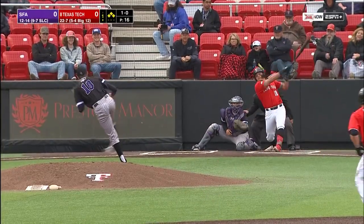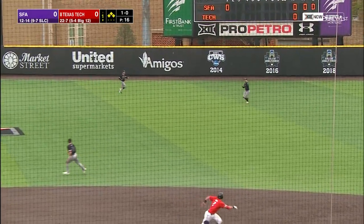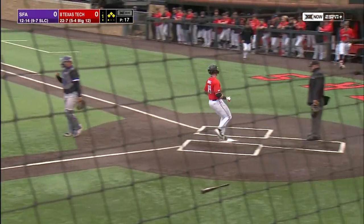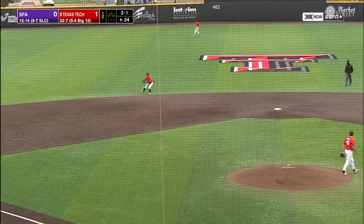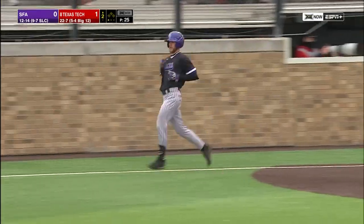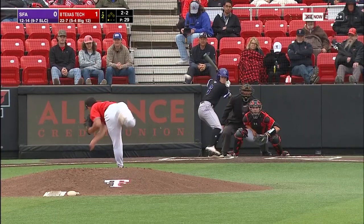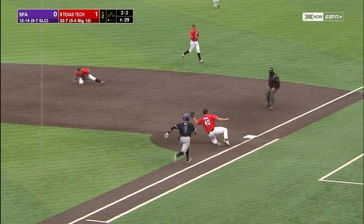He had a hit in all three games against TCU, and he lines that to right center field. It'll be caught by Crawford, plenty deep, as Murrell tags and scores the game's first run. The 1-2 on the ground is short. Conley fields that ball in the shallow outfield and still throws out Moore at first base.